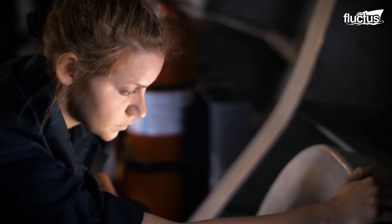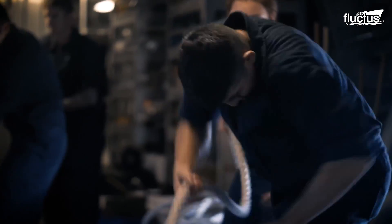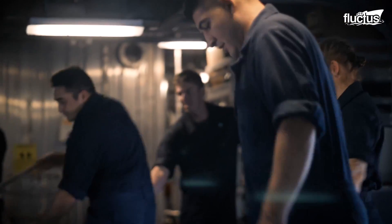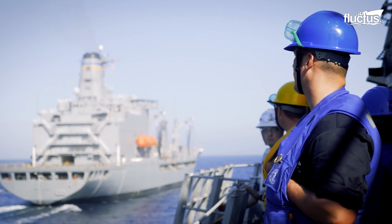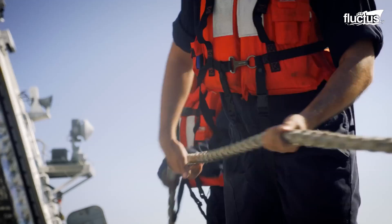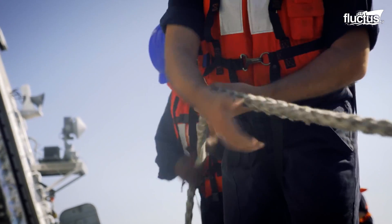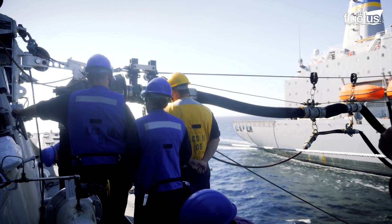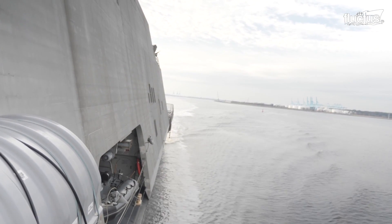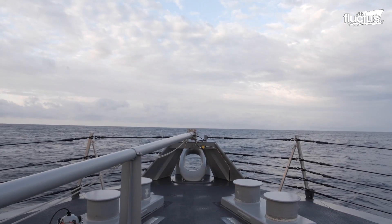Each cross-trained crew member is proud to be a part of the LCS family as each is empowered to carry out various roles on board. This gives them a better opportunity to embark on a new journey with their newfound skill. Though designed to operate on the littoral region, the LCS often embarks on longer voyages for various missions. The ships usually carry provisions for 21 days, and it is equipped for underway replenishment, which gives them a more extended range and coverage.